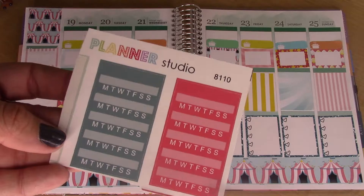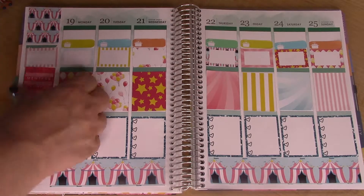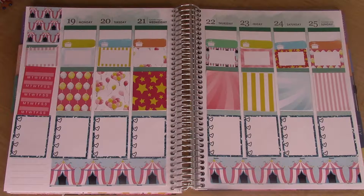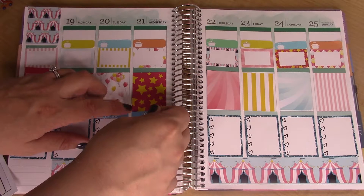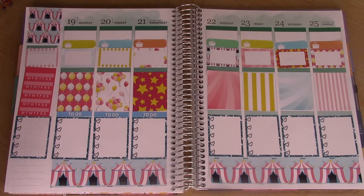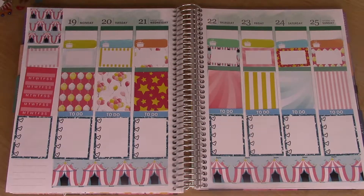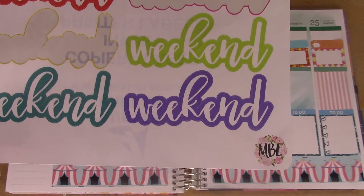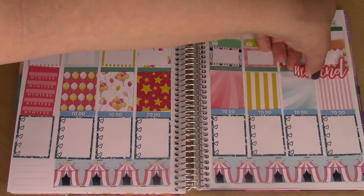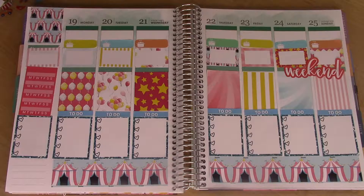These are by Planner Studio on Etsy and I'm going to use this in the sidebar to track habit stuff. Time to do some headers — these are by Blackbeard Prints on Etsy. And these are by Made by Alyssa on Etsy; I'm just going to use the colorful weekend banner. And more headers.